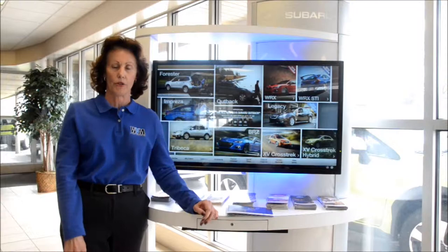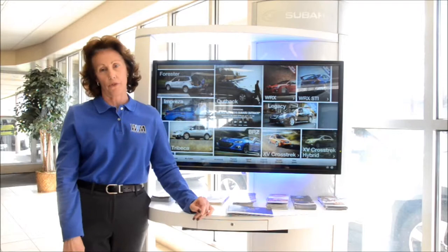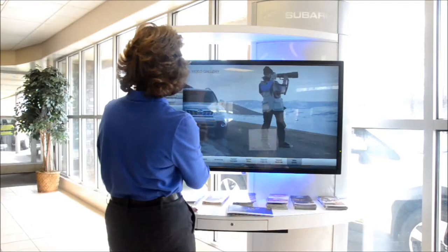Hi, I'm Pam at Wyoming Valley Subaru here to talk about Subaru's EyeSight Driver Assist technology. This is designed to reduce the severity of or help prevent collisions with obstacles or slow-moving vehicles traveling in the same direction. It's not designed to replace the driver's good judgment. Let's take a look at a short video.